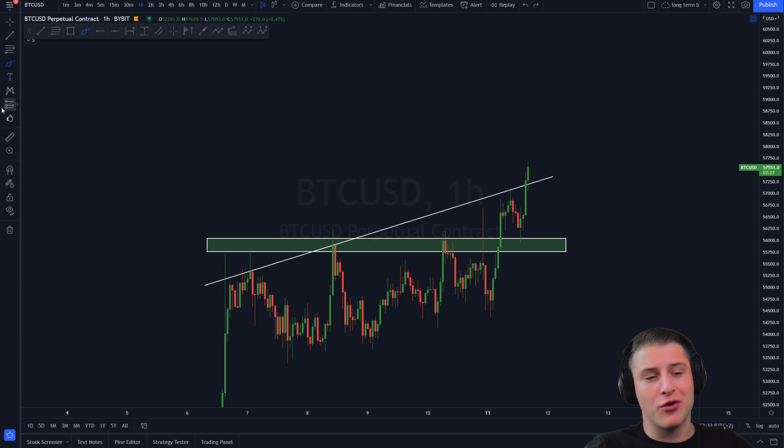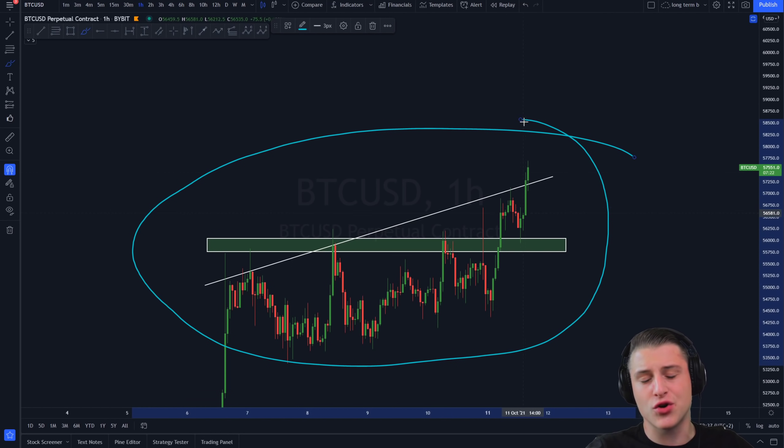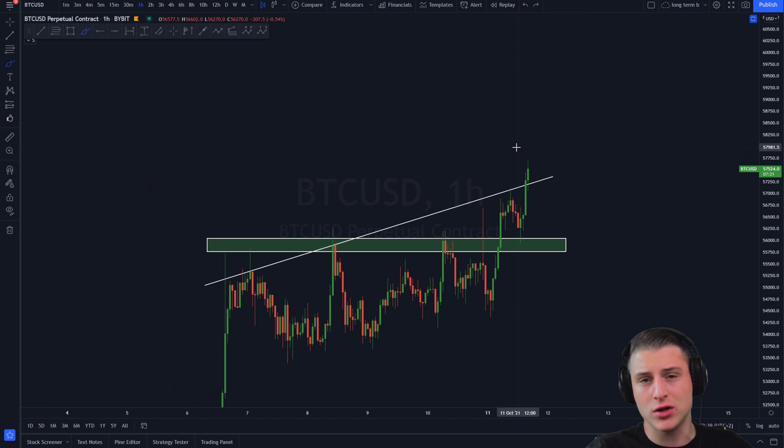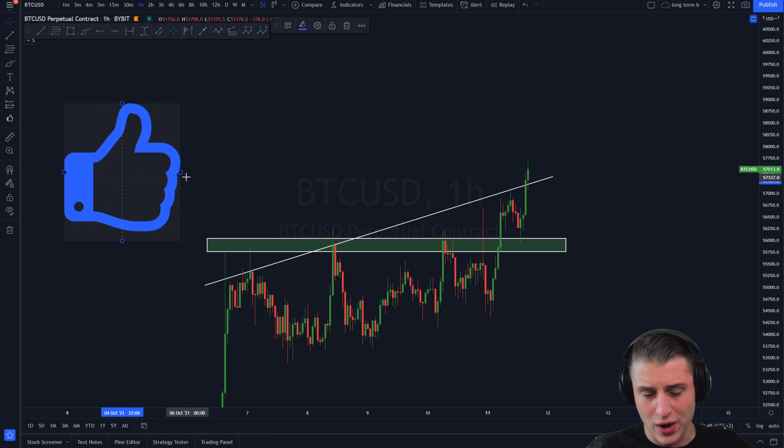Hello guys and welcome back to this new video here on the channel. Today we're going to quickly give you a brief update about what Bitcoin is currently doing, why it is increasing, what the price targets are for this move, and what I am right now anticipating for Bitcoin in the coming 24 hours.